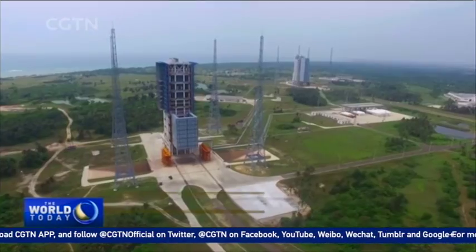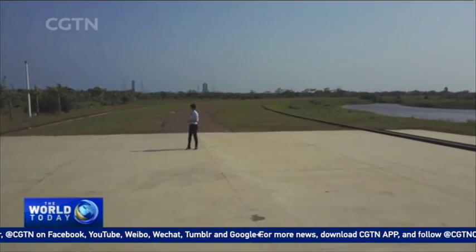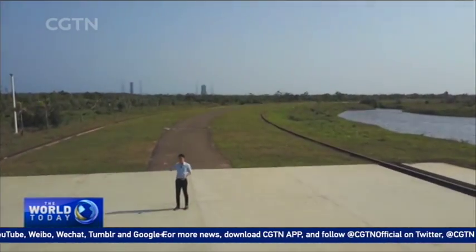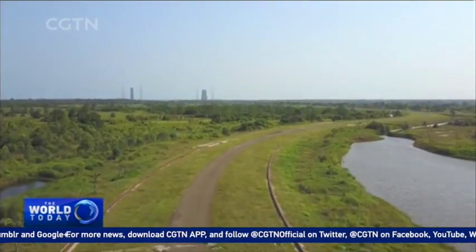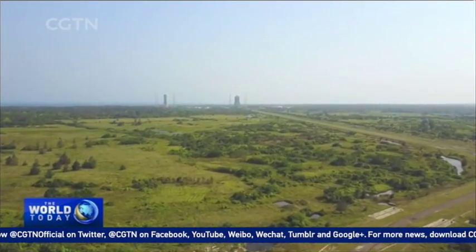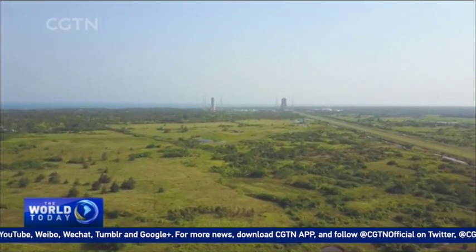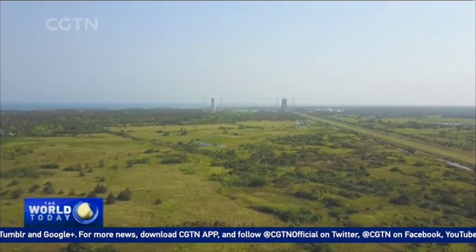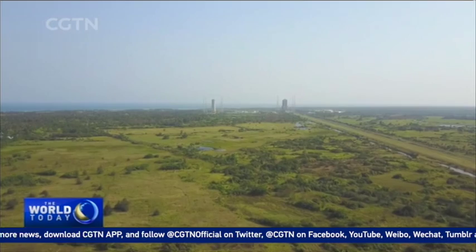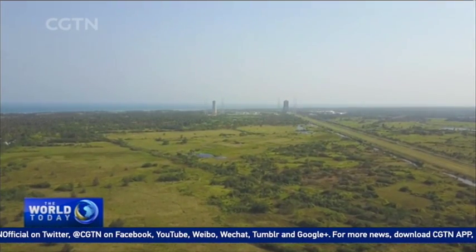When I reached the launch center, a rocket was waiting. I'm now standing about one kilometer away from the launch pads, and you can see there are two launch pads. On my right is the one for the Long March 7 carrier rocket, which is currently carrying China's first cargo spacecraft Tianzhou-1, and on my left is the one exclusively for China's heavy lift Long March 5 carrier rockets. I was here last year to witness its maiden launch, and I can tell you it's the most amazing thing I've ever seen.